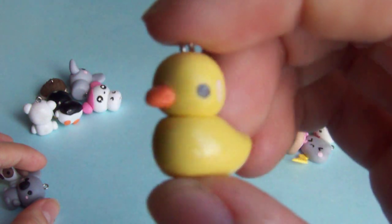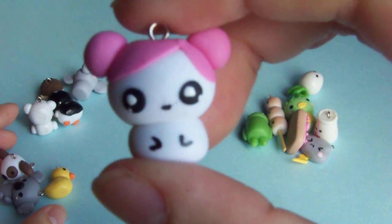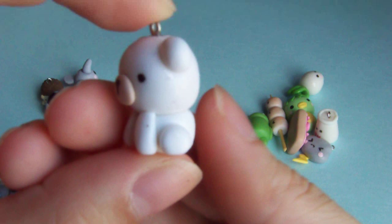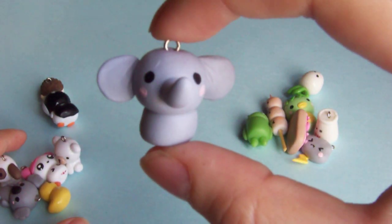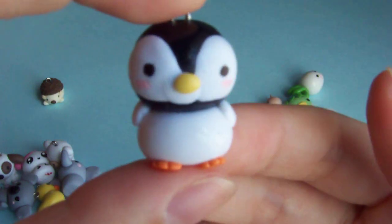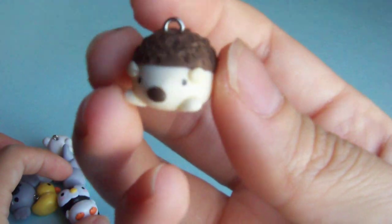This rubber ducky, a pink hamster, a polar bear, an elephant, this baby penguin, and a hedgehog.